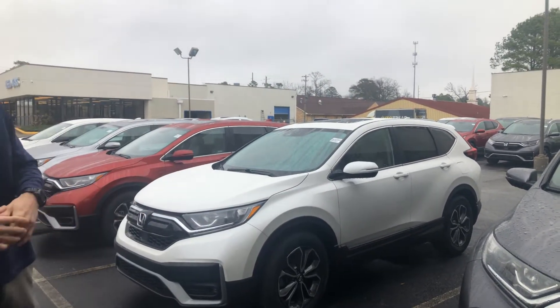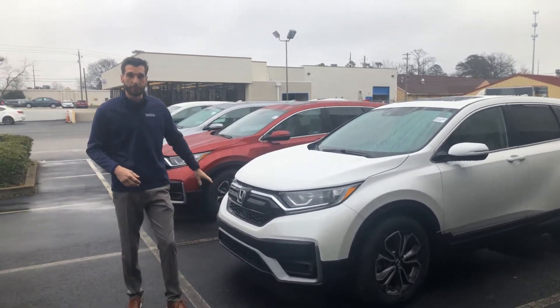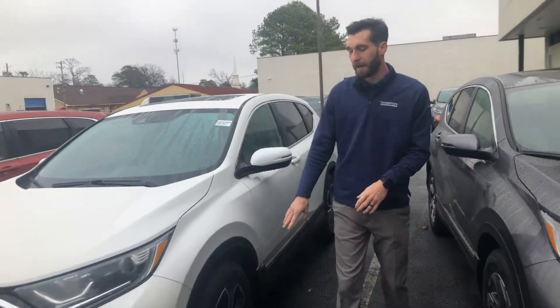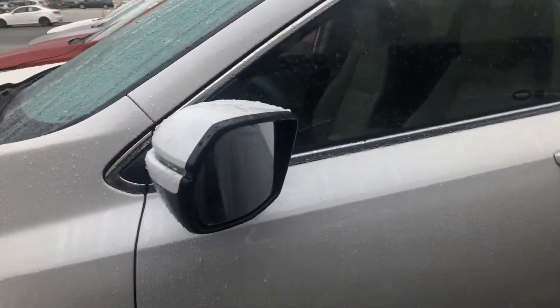So I do have that white platinum pearl, and you're going to get a lot of differences in the EXL package. Of course, you're still going to have your Honda Sensing Suite, but you're going to get your automatic high and low beams on this one, and you'll also pick up an LED front light as well. The rims are going to be 18-inch aluminum alloy, and you're going to have LED turn indicators with your blind spot indicators that are going to be on both sides.